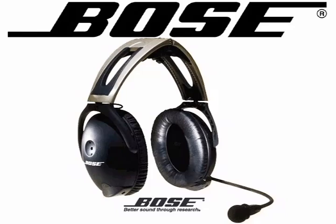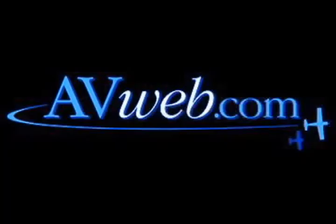This video is brought to you by the Bose headset 10. We're here with Simon Lefrenier, product manager for Bombardier's Learjet division.